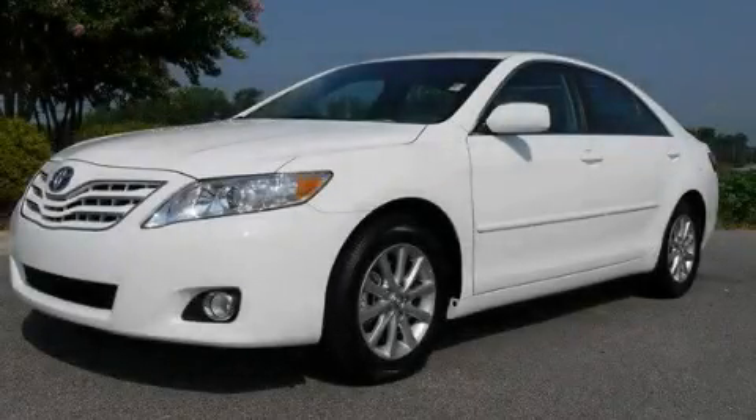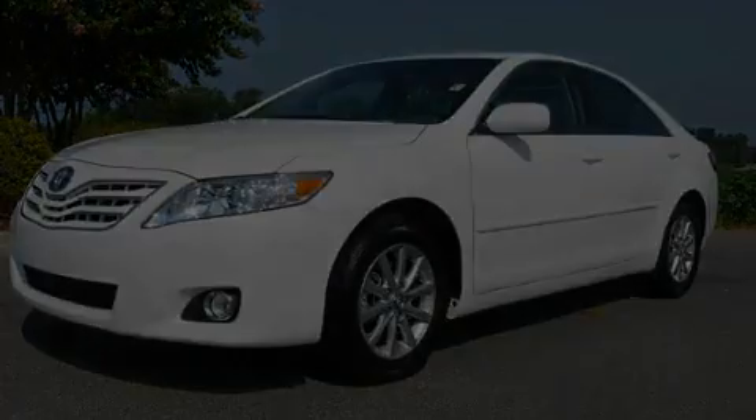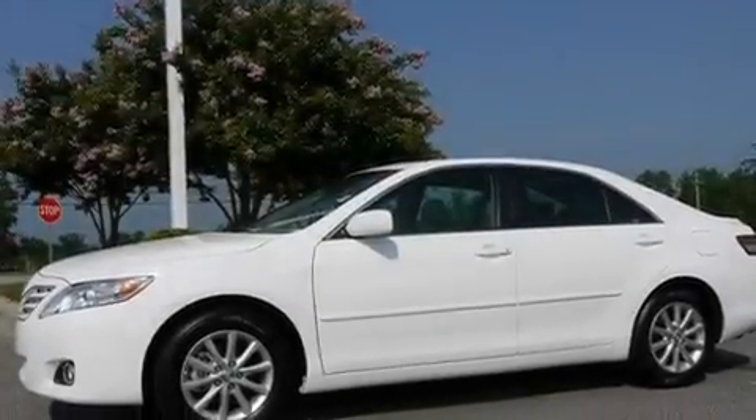This is a brand-new 2011 Toyota Camry. It has a 3.5-liter six-cylinder engine and a six-speed automatic transmission.